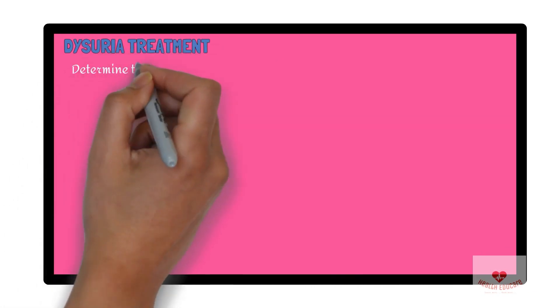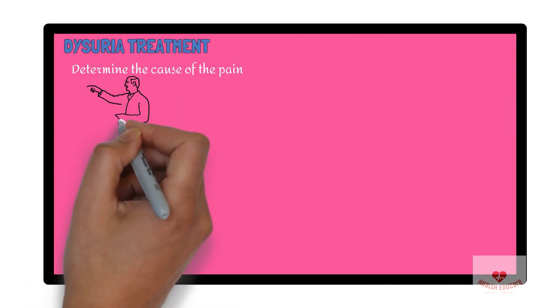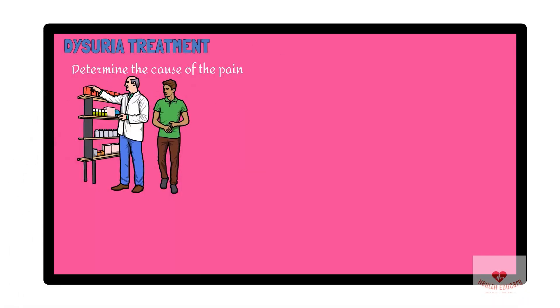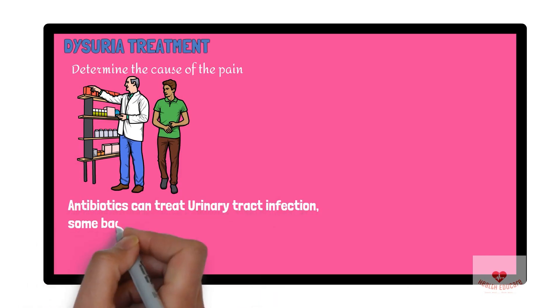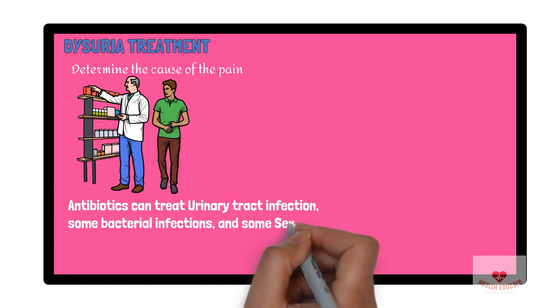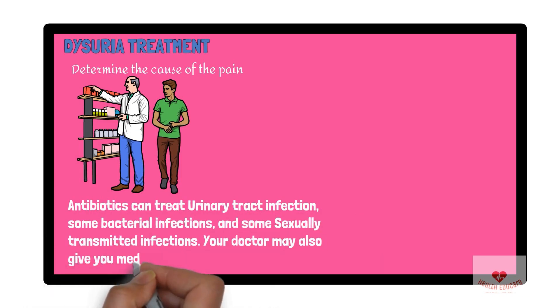What are the treatment options for painful urination? You have to determine the cause of the pain before proceeding to treatment. A doctor can prescribe medication to treat painful urination. Antibiotics can treat urinary tract infections, some bacterial infections, and some sexually transmitted infections.